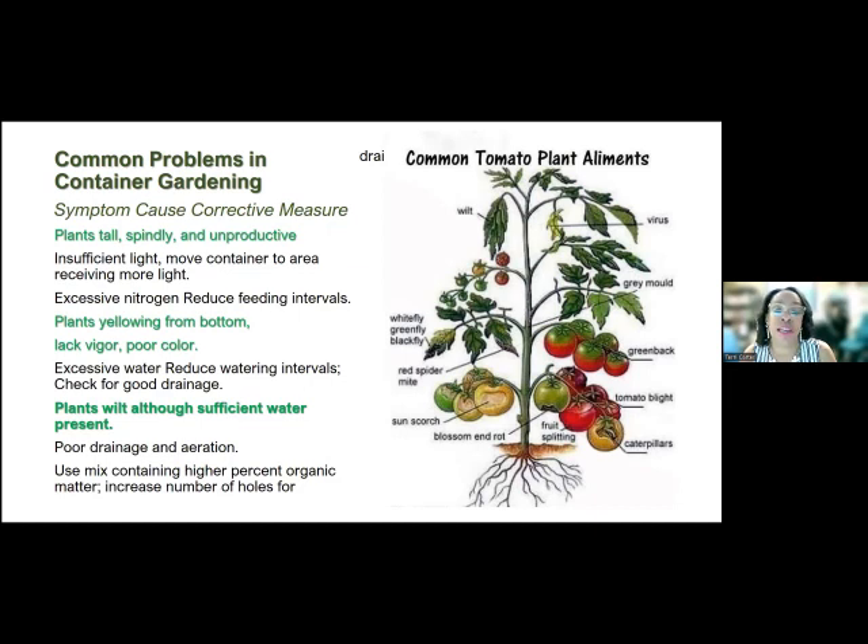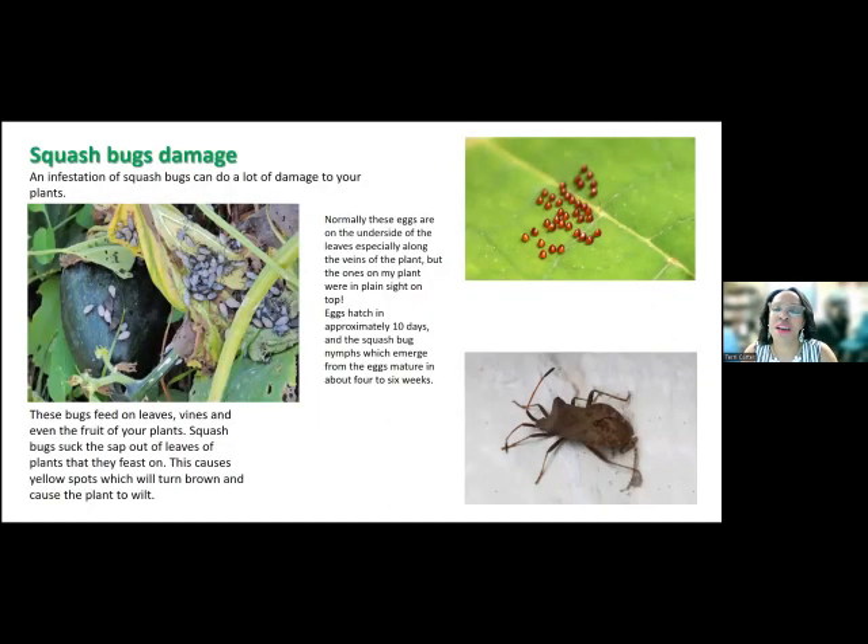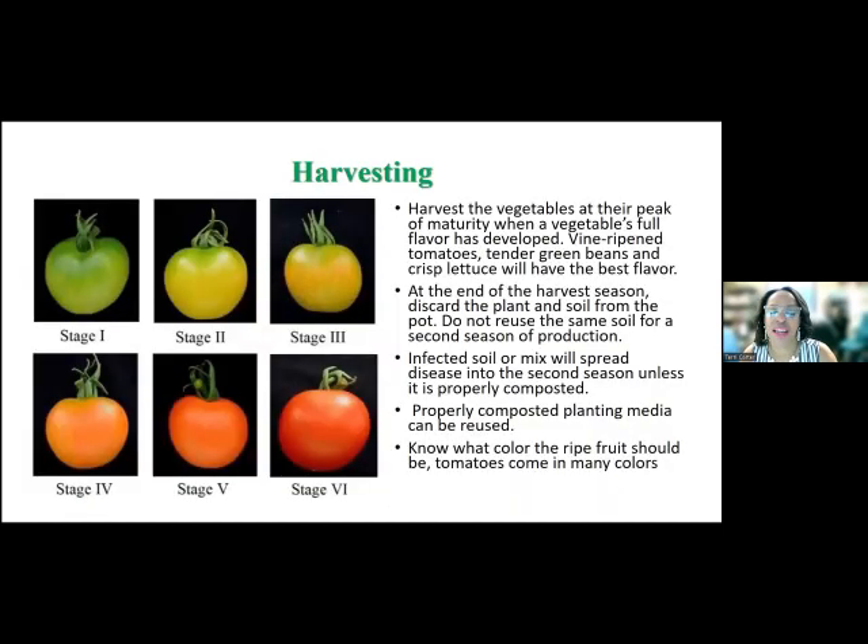There are some things you can do to save your plant before you lose it. Another culprit is squash bugs — we talked about the squash vine borer, and now the squash bug, which is very common and can do a lot of damage to your plants.